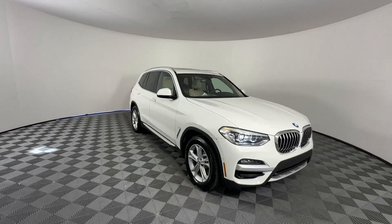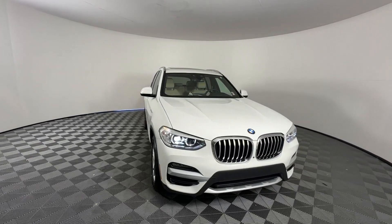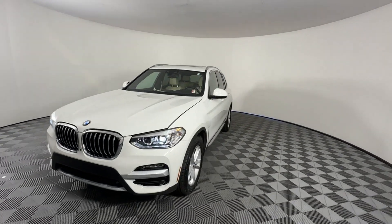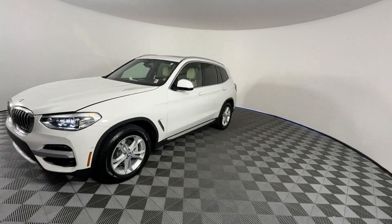2021 BMW X3. With less than 37,000 miles on the odometer, this SUV offers space as well as power and performance.